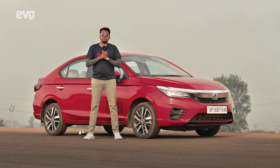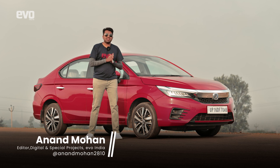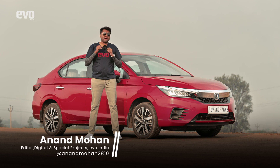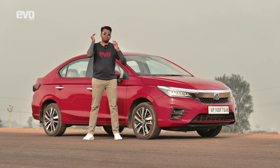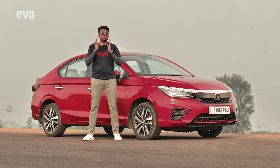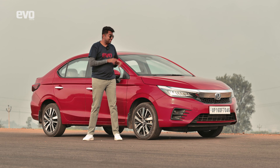We can find the thrill of driving in many ways — apex hunting on a racetrack, corner carving up a hill climb, or even a blast down a highway. But today it's going to be very different. You will find the thrill of driving in tech.